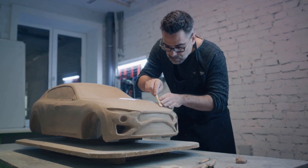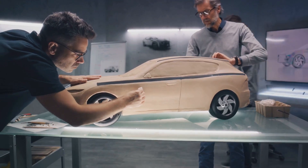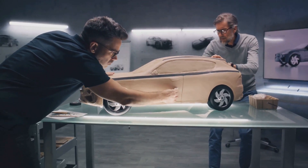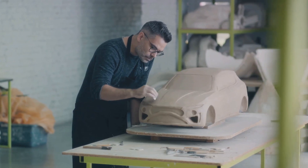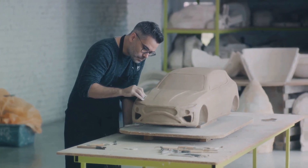Next, the design is transformed into a clay model. This is a life-sized 3D representation of the vehicle, allowing designers to visualize the car in the real world. It's a hands-on approach that helps identify any design changes needed before moving forward.